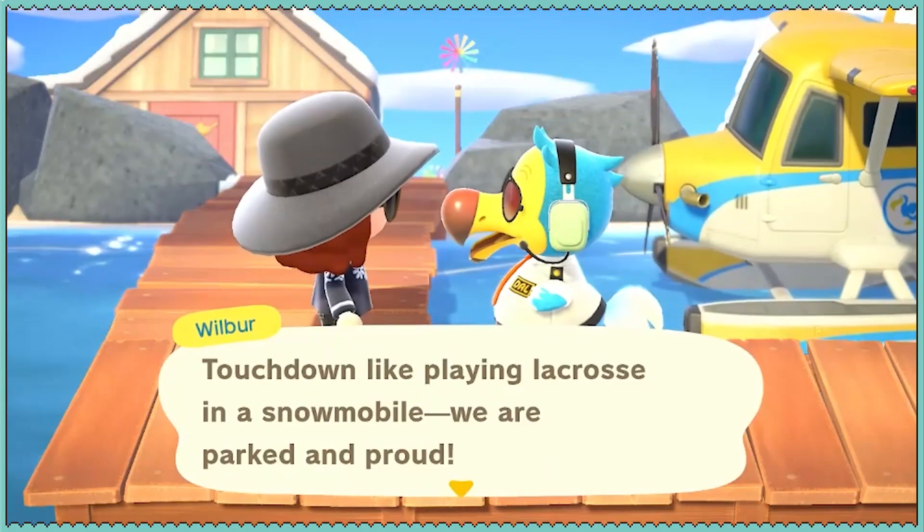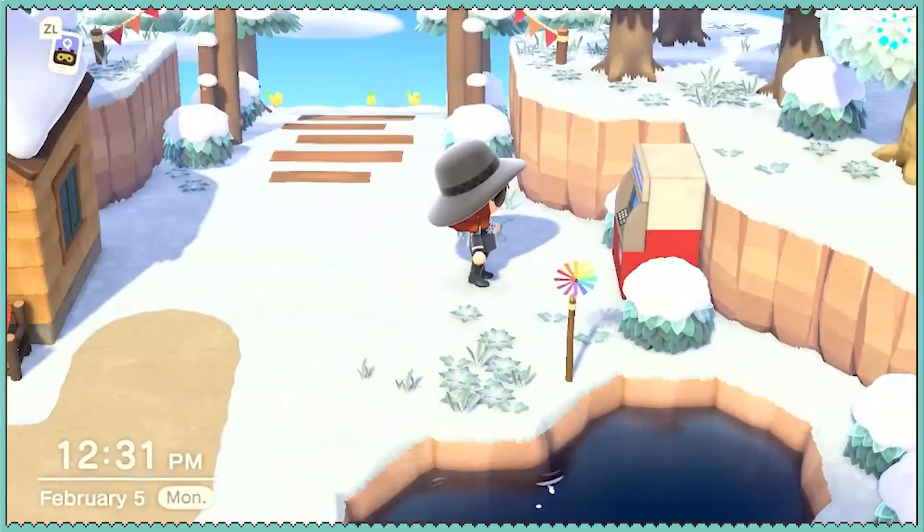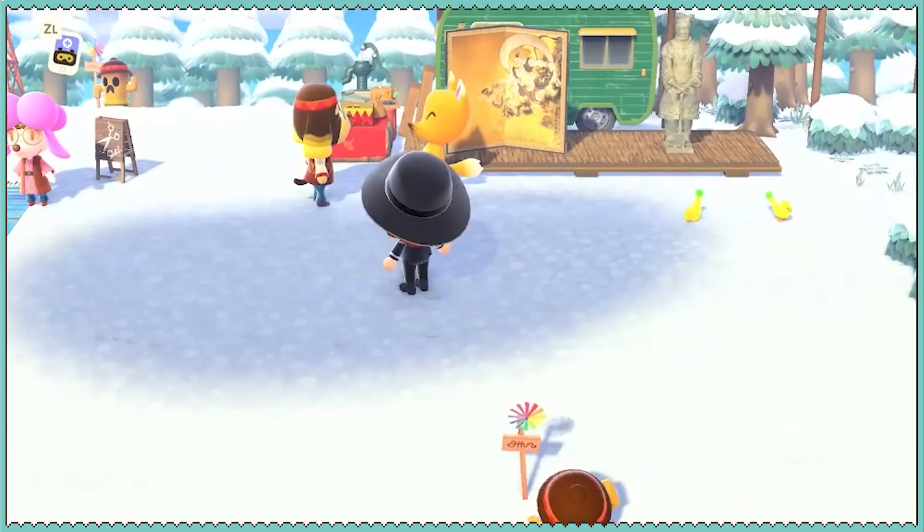So today we're playing lacrosse in a snowmobile. How does that even work? The ATM is here where they think we might need more money. And Harriet is here, all ready to give me a new look.